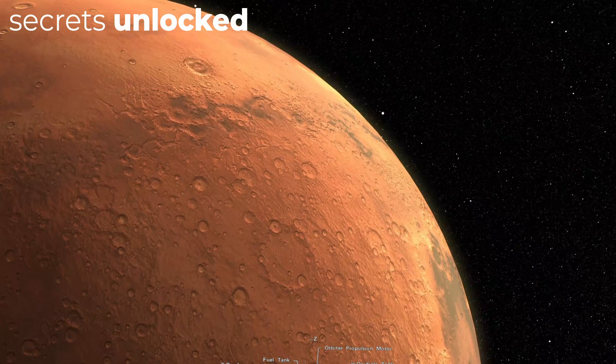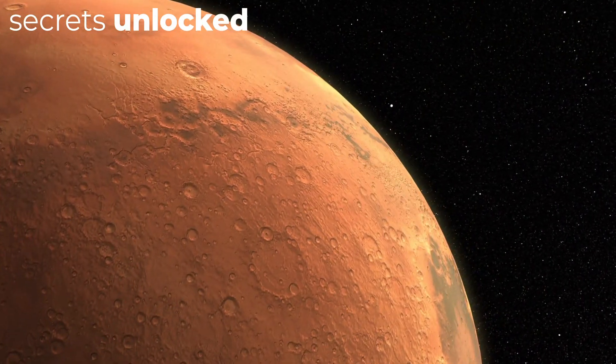So how did this rocket, this probe, and this lander translate into the scientific revolution it is praised for?